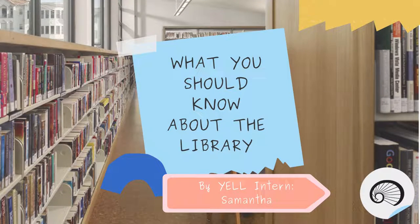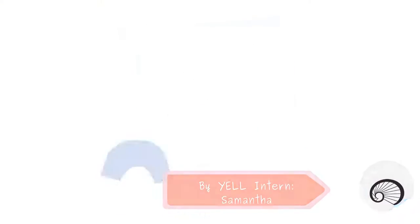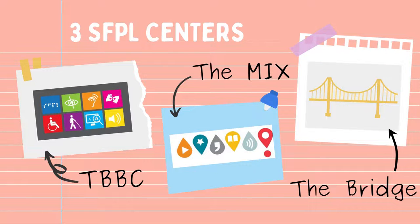Hi everyone, I'm Samantha, a Yale intern at the San Francisco Public Library. Many people see the library as just a place to borrow books, but it's way more than that, so I'm going to share three of the many centers at the main library.